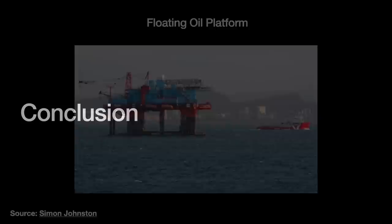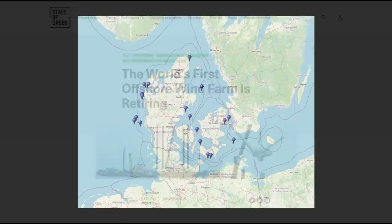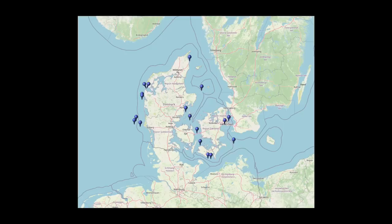In 2017, after 25 years of hard work, the Vindeby Offshore Wind Farm — the world's first ever offshore wind farm — was retired. In 1995, Denmark built their second wind farm, Tuno Nob. Today, they have 15 offshore wind farms with many more planned.